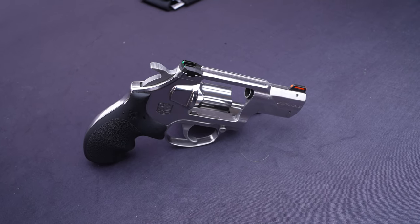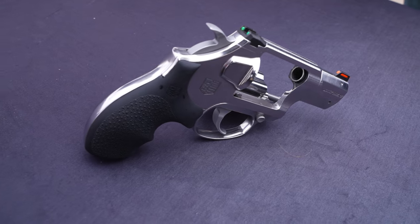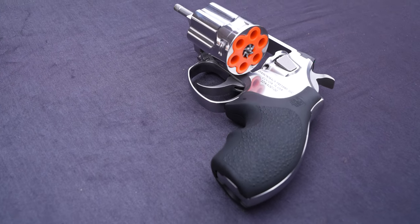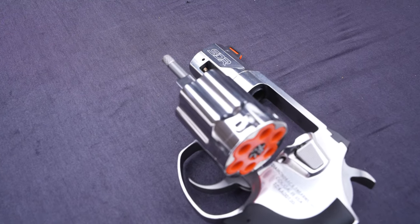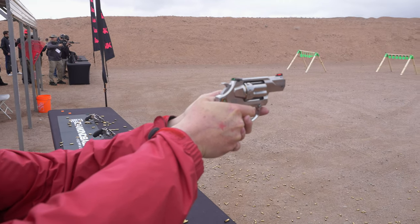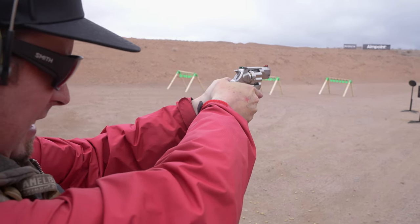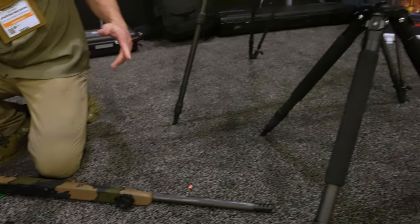Next on the list is the Diamondback Firearms 357 Magnum snub-nose revolver — their SDR model — coming in around $780 MSRP. It was sweet and fun to shoot out at the range, and I really liked the grips. Nothing too crazy special, which is why it's not high up on the list, but overall it's a good revolver.